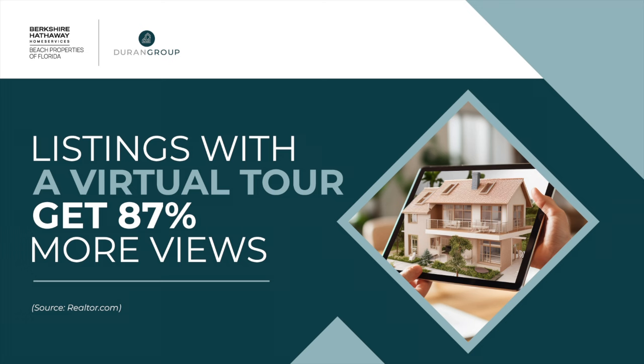Also, it can expand the base of buyers. Buyers from anywhere who might be interested in your property can do a virtual walkthrough of the space from any location. In a market like ours, especially in PCB, this is particularly helpful as many buyers are living in different states and not physically here. This ensures you don't miss any potential buyers. And listings with a virtual tour get 87% more views.